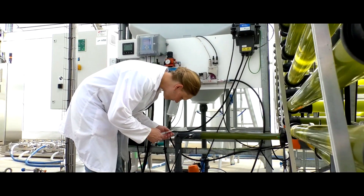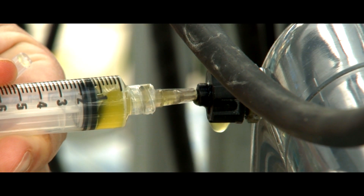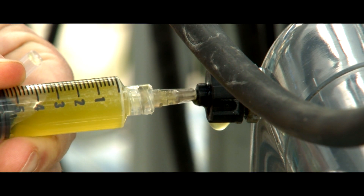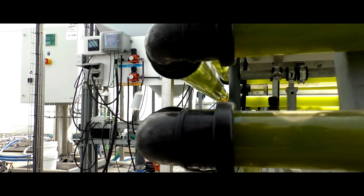Samples are taken at regular intervals during the cultivation. These samples are examined in the lab to monitor the concentration of nutrients in the medium and to check the culture for the presence of contamination. The dry weight is also monitored through sampling.